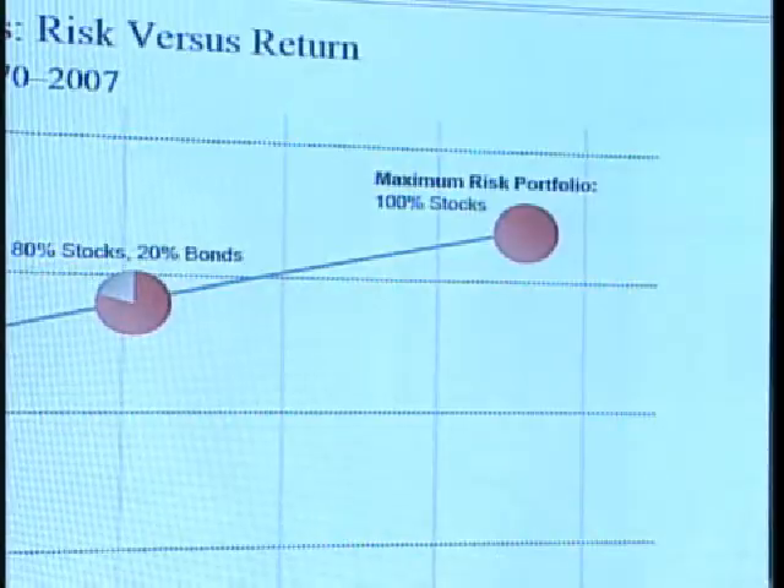Over the last few weeks, we've discussed various ways of diversifying your portfolio and how you should start thinking about constructing the portfolio that's right for you. What we'll do today is look at how we start putting these pieces together.